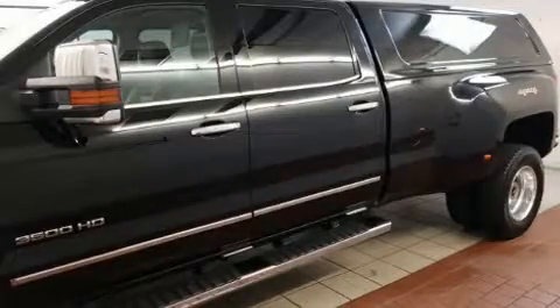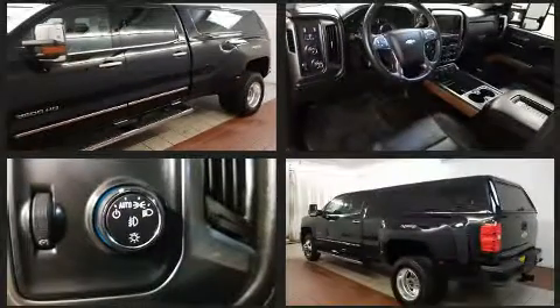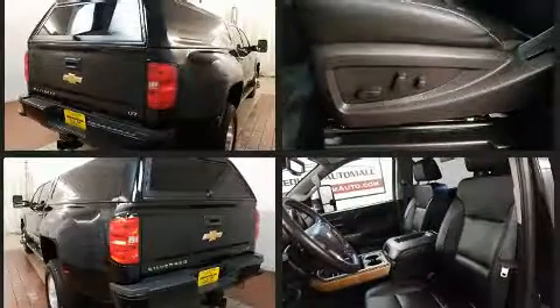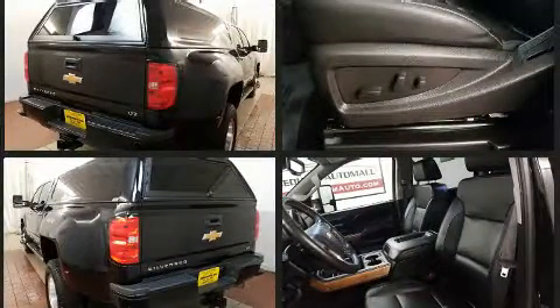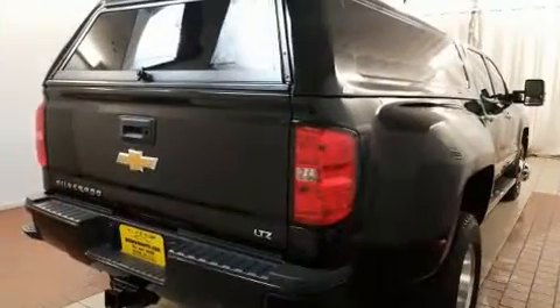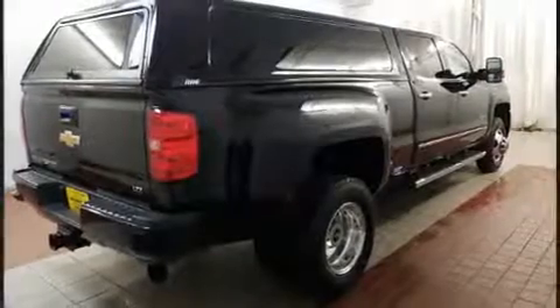Sensibility and practicality define the 2017 Chevrolet Silverado 3500 HD. It features an automatic transmission, four-wheel drive, and a powerful eight-cylinder engine. Chevrolet prioritized fit and finish as evidenced by leather upholstery, variably intermittent wipers, a rear-step bumper, a trailer hitch, and seat memory.